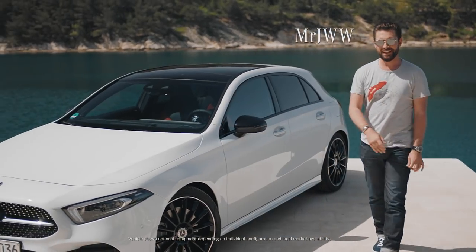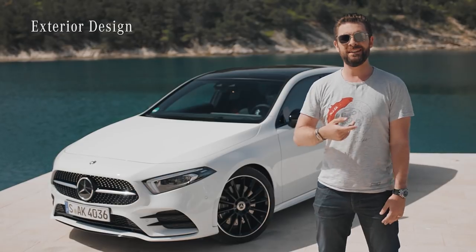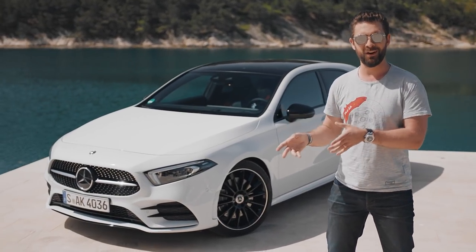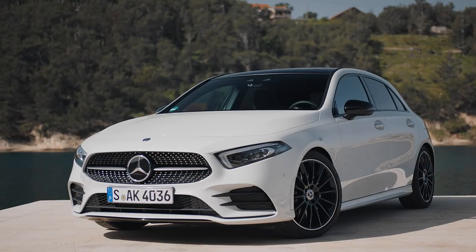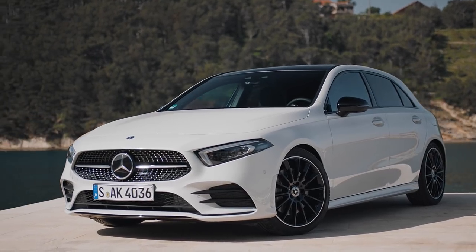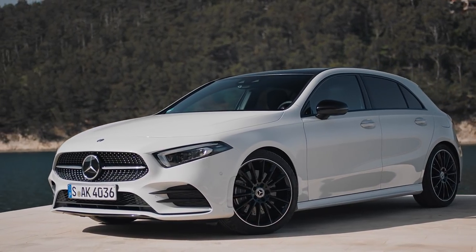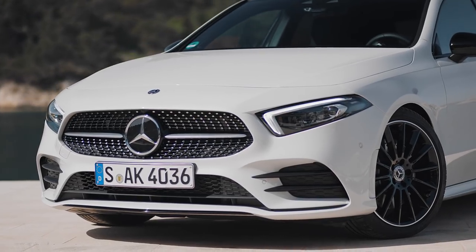The previous generation A-Class marked an incredible reinvention of the car — not only did it become a lot more sporty, but it also began to appeal to a younger audience, which in turn made it one of the most exciting cars in its class. While this car has some incredible tech on the inside, I want to talk about how fantastic it looks on the outside. It's adopted a more purist design ethos.